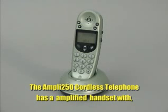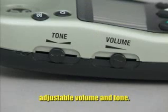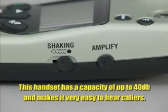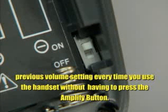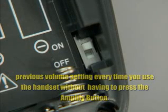One of the key features of the Ampli 250 Cordless Telephone is the Amplified Handset with adjustable volume and tone. This Amplified Handset has a capacity of up to 40 decibels and makes it very easy to hear callers. The Auto Amplify Switch, located inside the battery compartment, when turned on, will automatically return you to your previous volume setting every time you use the handset without having to press the Amplify button.